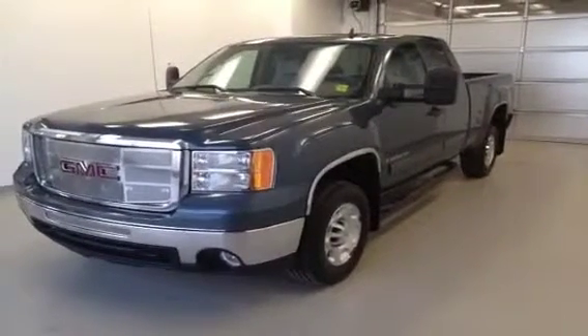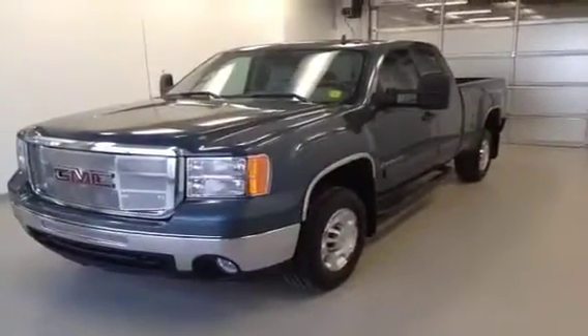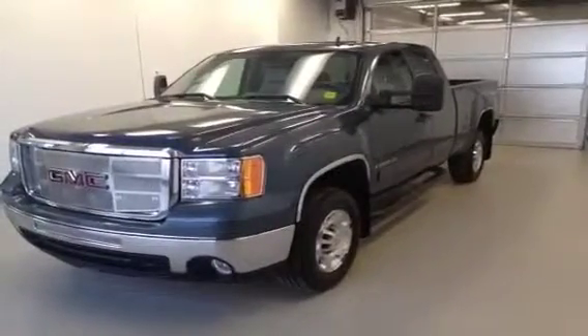This is stock number 127886. It is a 2009 GMC Sierra 2500 HD. It is an SLE Extendicab and it is a 6 liter gas.